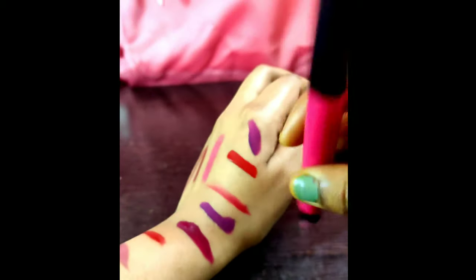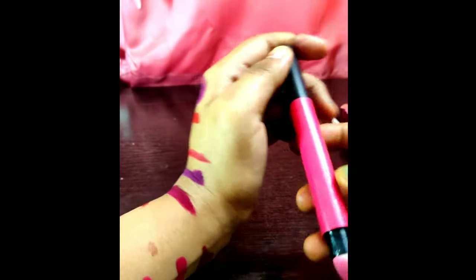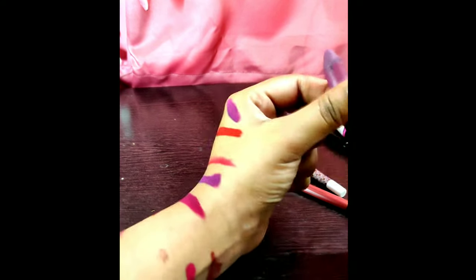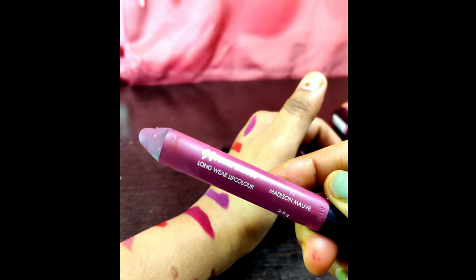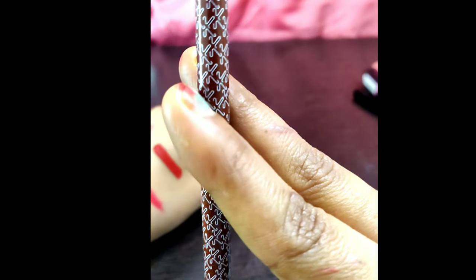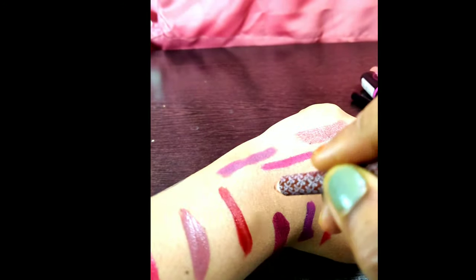This is a Maybelline lipstick and the swatch number is not written on it, so I'll list it in the YouTube video description. This is also a very good pigmented one. I love pigmented lipsticks because dry lipsticks can make your lips feel very hard after some time. This is also a Chambor one — it is kind of a violet color.